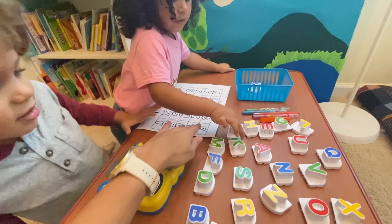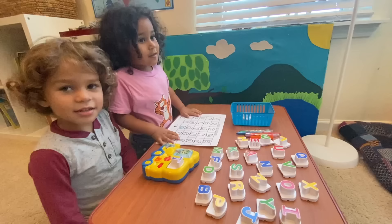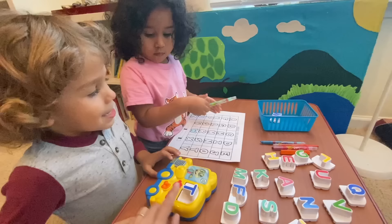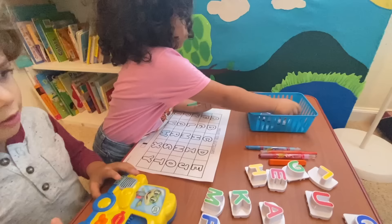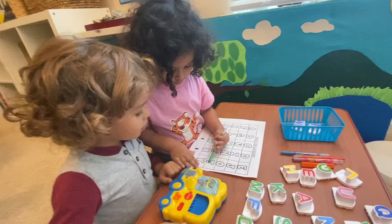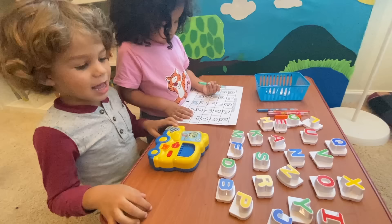Now it's Gabby's turn. I want you to pick a letter now, any letter. Go ahead and press it down. Let's sing it. T says T, T says T, every letter makes a sound, T says T. Okay Gabby, grab that letter and put it in the basket because we're done with that letter. Now find the letter T. If Luke can help you, maybe he can help. Very good — go ahead and color that in as best as you can, sweetheart.